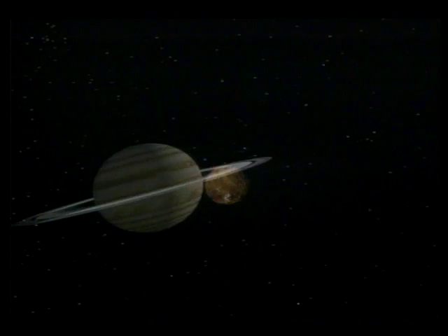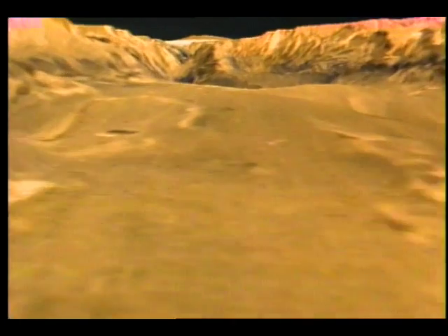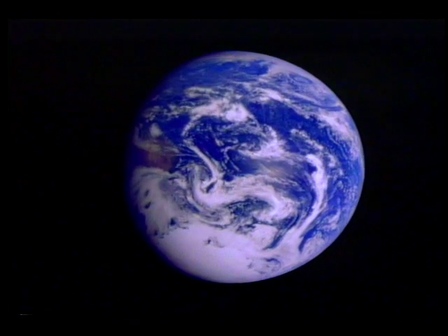In the coming years, as the United States and its international partners continue planetary exploration, the spacecraft Ulysses, Galileo, and Magellan will play key roles, ultimately leading to a better understanding of our home planet.